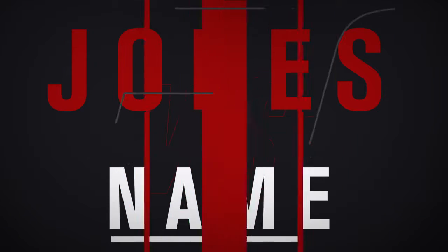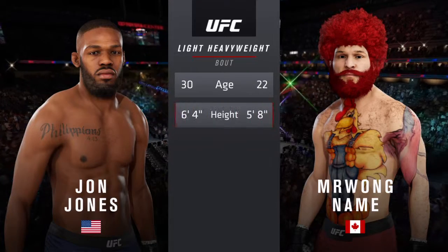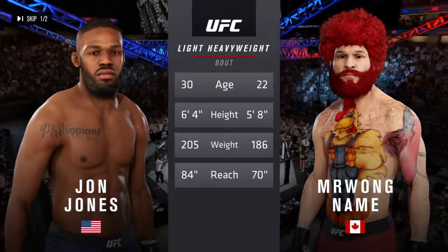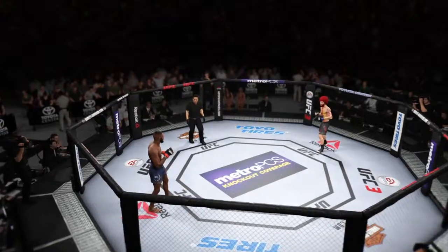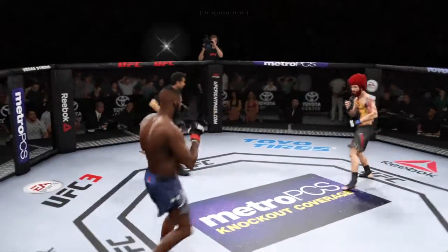Coming up next, it's a UFC light heavyweight division collision. And now our tale of the tape for this light heavyweight fight — Jones is eight years his senior, he is eight inches taller, and will have a 14-inch reach advantage. Here's Bruce Buffer. Ladies and gentlemen, here we go — first round, are you ready? And we are underway.